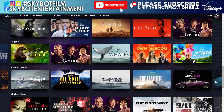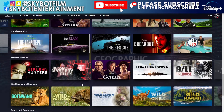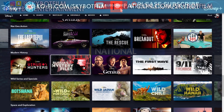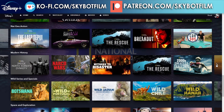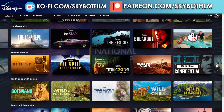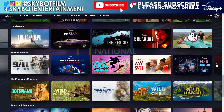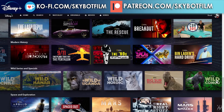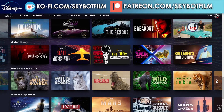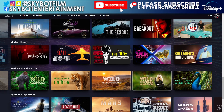Moving through the Modern History section — quite recent things — we've been through all of those ones. Then there's the Wild series: there are so many different wild ones on here now. Just skimming through: Wild Big Sur, Wild California, Wild Congo, Wild Cats of India, Wild Yellowstone, and Thailand's Wild Side.